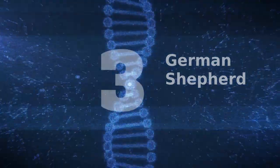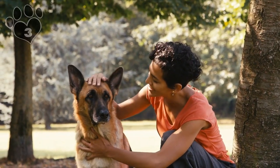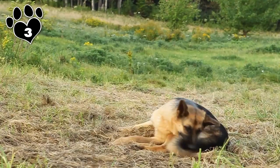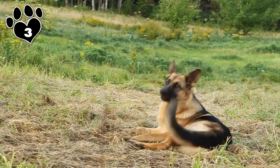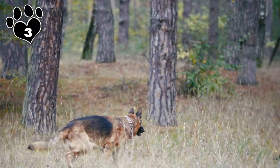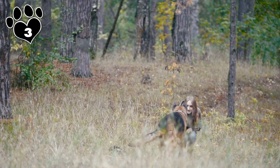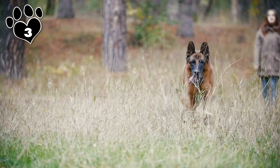Number 3: The German Shepherd is arguably the hardest working canine in the dog business. Shepherds are hailed for their police work, military service, search and rescue work, and drug, accelerant, and explosive detection work. They're also one of the top three service breeds, assisting people with everything from PTSD to diabetes. So when they're used in their original capacity — farm work — they probably just see it as another day at the office.